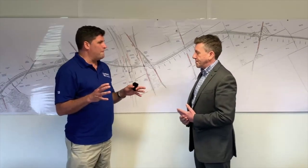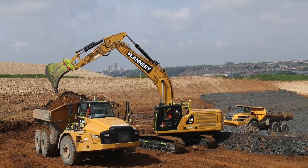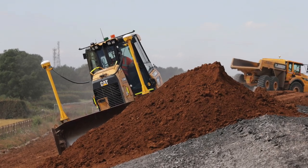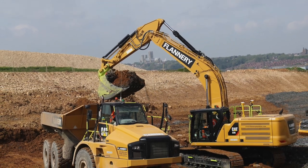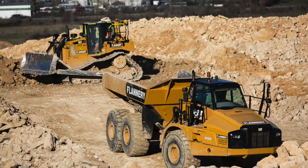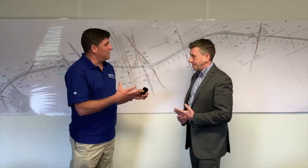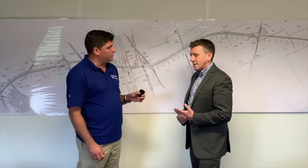There's a huge one million cubic metres of material being moved with plant specialist Flannery. The site is using 3D machine control — really the latest technology — and idle times have been driven down, making this one of the industry-leading projects in the UK for idle time, fuel burn, and carbon saving.